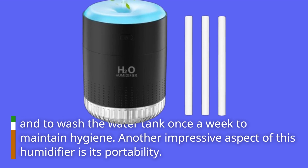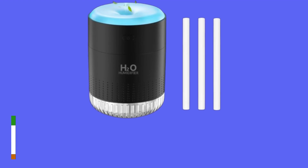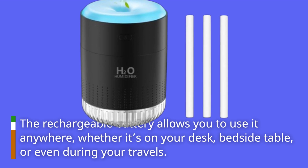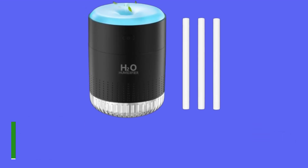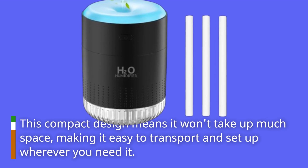Another impressive aspect of this humidifier is its portability. The rechargeable battery allows you to use it anywhere, whether it's on your desk, bedside table, or even during your travels. This compact design means it won't take up much space, making it easy to transport and set up wherever you need it.